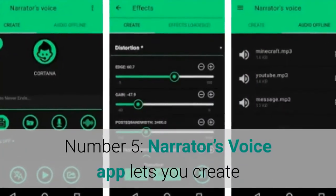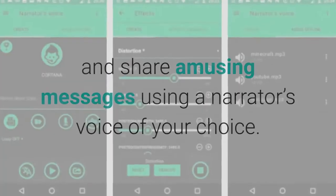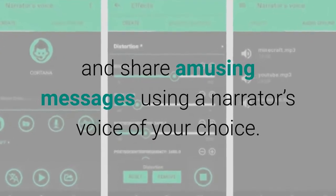Number 5: Narrator's Voice app lets you create and share amusing messages using a narrator's voice of your choice.